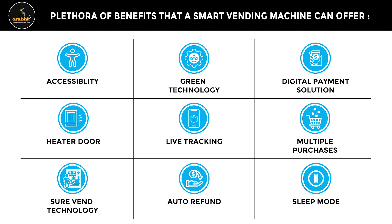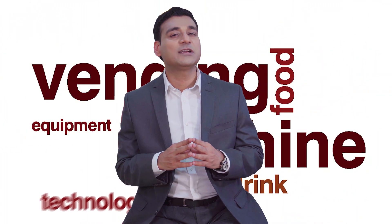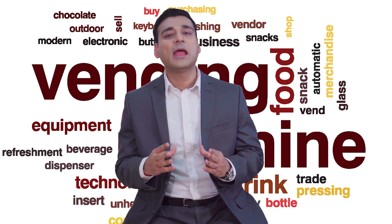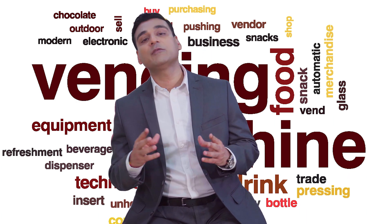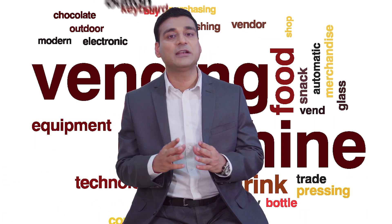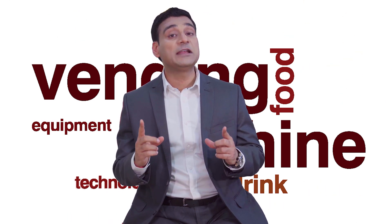Grabbit Plus brings a new world of retail convenience right to your workplace, allowing you the flexibility of taking your breaks. It has been a constant exercise at Grabbit Plus to seek the best for the consumer and offer pre-eminent vending solutions. By adapting to advancements in machine learning, they have set new standards that build a long-term strategic advantage, favoring the entire retail industry and transforming the vending ecosystem.